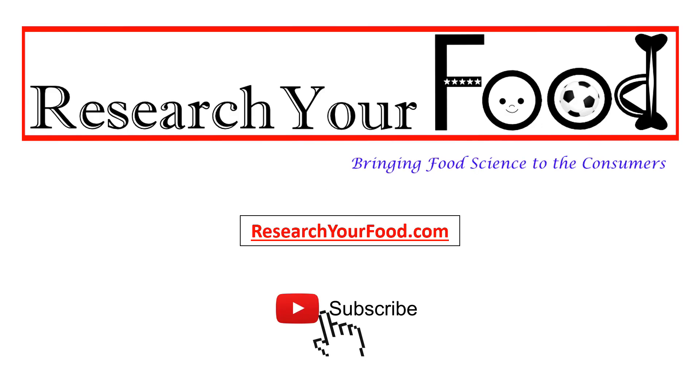In the end, I thank you very much for watching this video. To get the latest updates about our videos, consider subscribing to our YouTube channel and follow researchyourfood.com. I hope to see you in my next video.